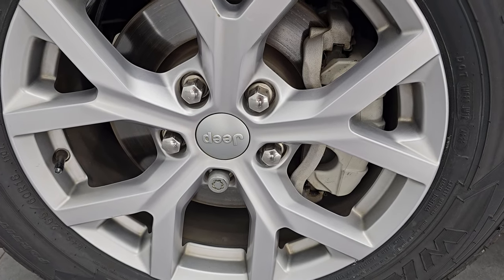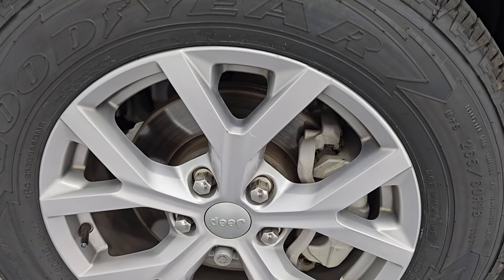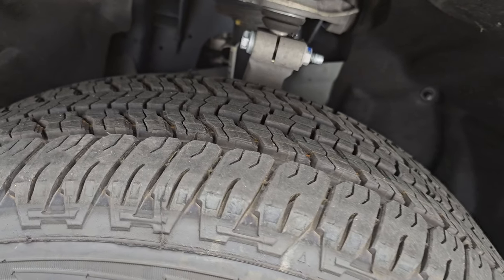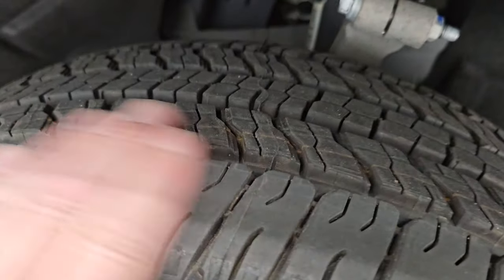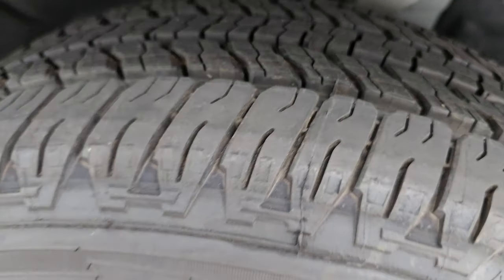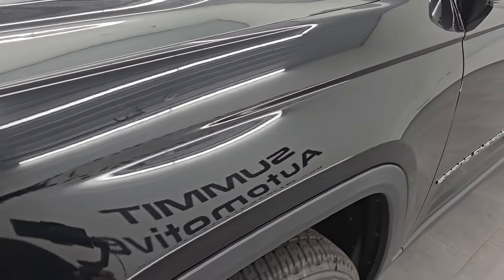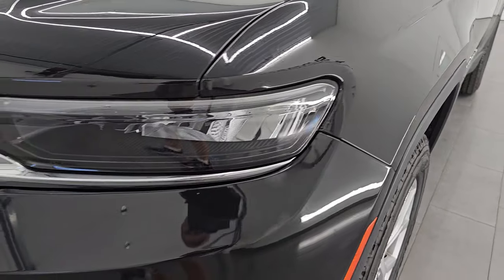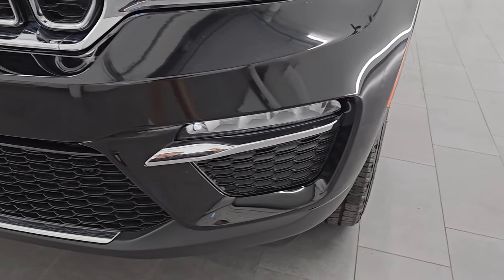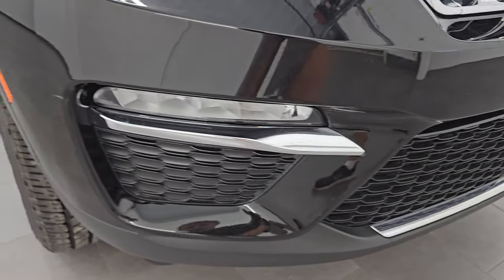This one comes with 18-inch silver painted alloy wheels in really nice shape, and brand new Goodyear Wrangler Fortitude HT tires — 265/60R18s. You can still see the lines on them from being new. Front fender is in excellent condition, no dents or dings. This one does have the LED headlamps, LED running lights, and LED fog lamps — all very bright. I'll turn those on at the end of the video.